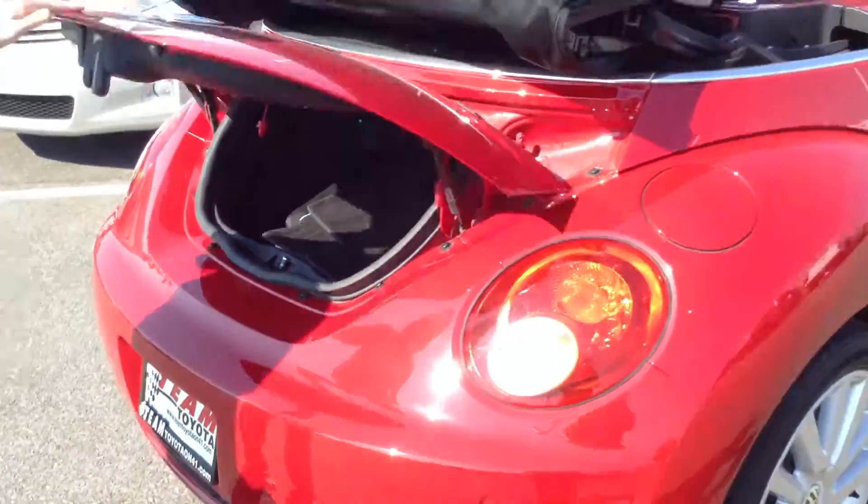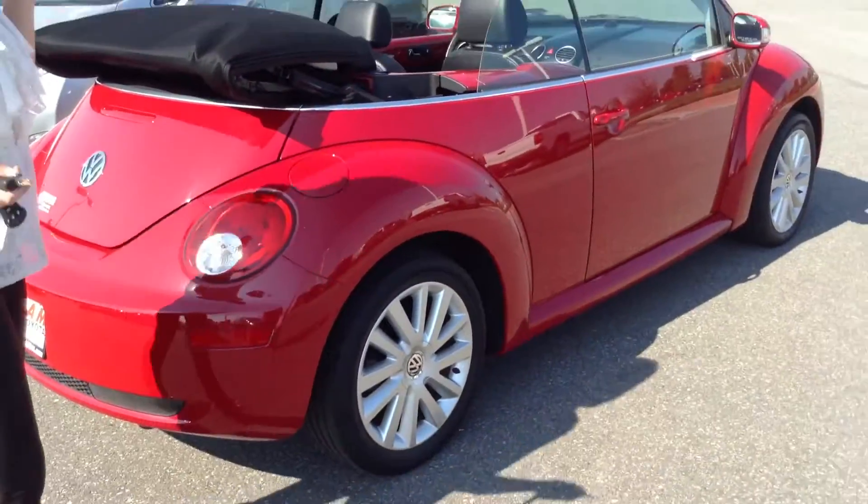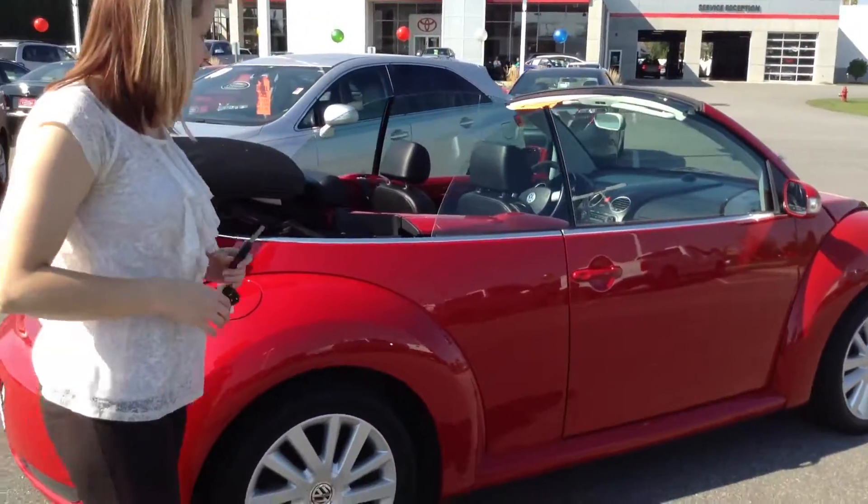No scratches, dings, or dents, or anything like that. Trunk space — just enough. Not too big, but can fit what you need back there.